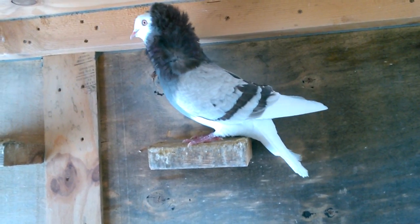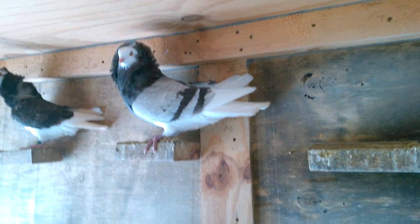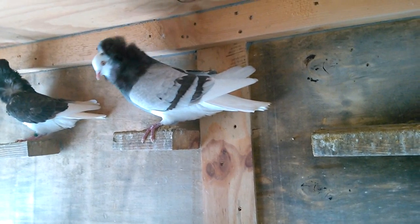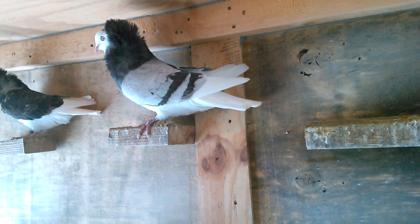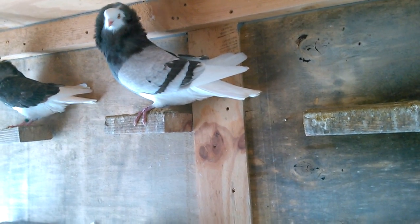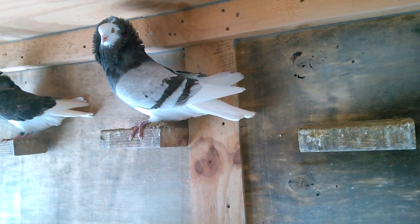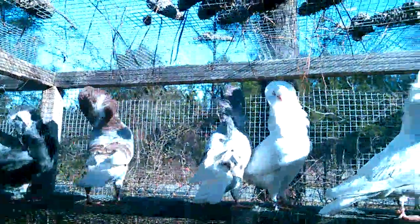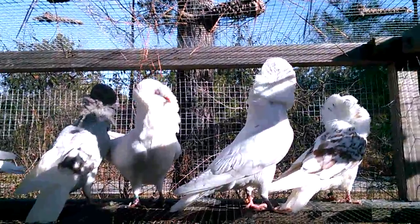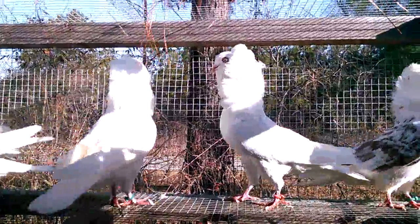That's a big bird. He used to be paired up with a red splash, but I lost her in the storm that we had. They used to give me reds, so I'm hoping to get reds again. But I do have a red cock from him — he's in a breeding cage with a hen and they already have two babies. So I'm looking to get more reds. And I have a white pair here that gave me yellow before. I sold that yellow one, but I'm hoping to get some more yellows.